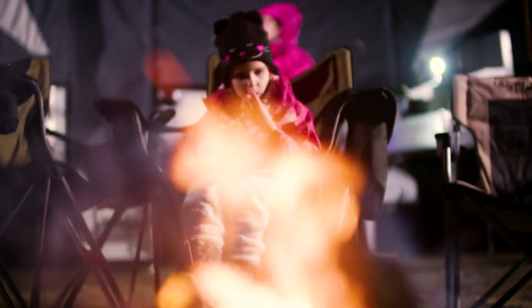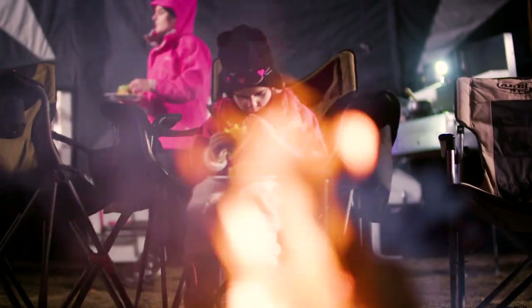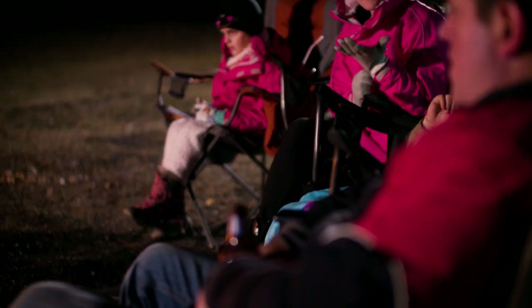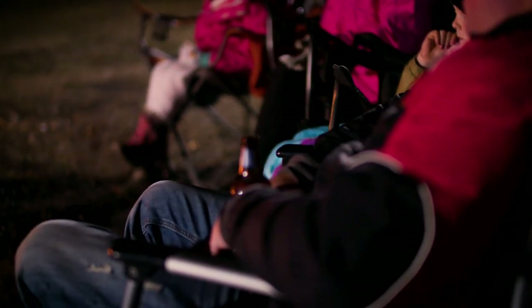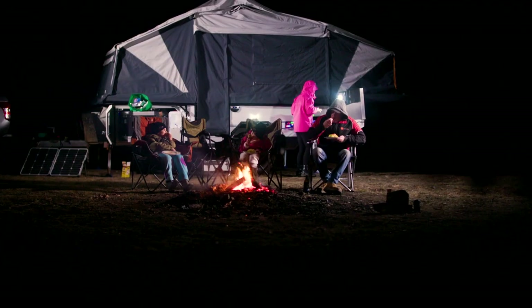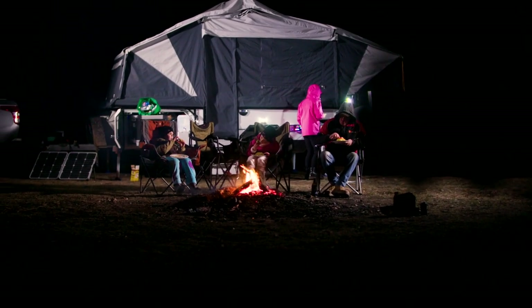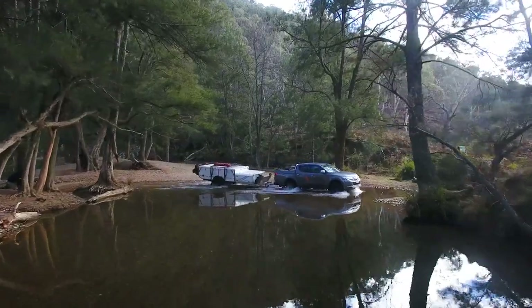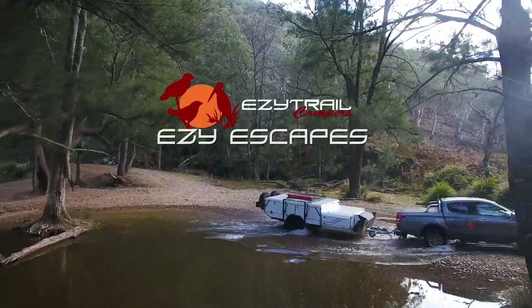We all live busy lives and having a camper trailer allows us to get away, sit around a campfire, sit under the stars and get away from day-to-day life and work commitments. After time away camping, you definitely feel a lot more relaxed just sitting around the campfire, kicked back with not many distractions from the outside world. We'll see you next time.